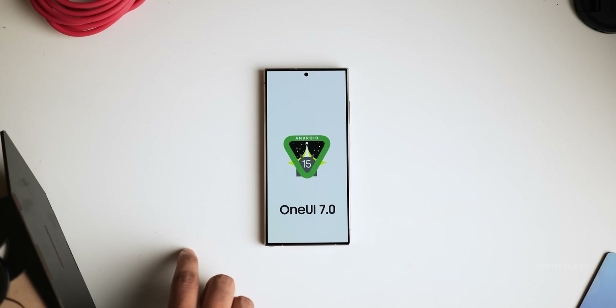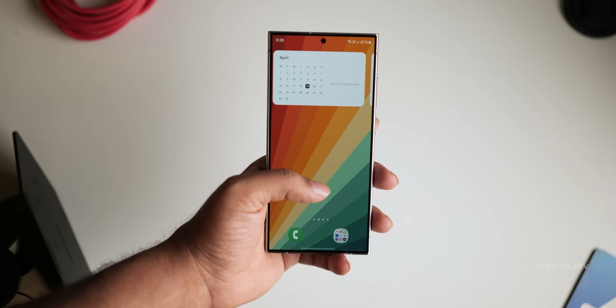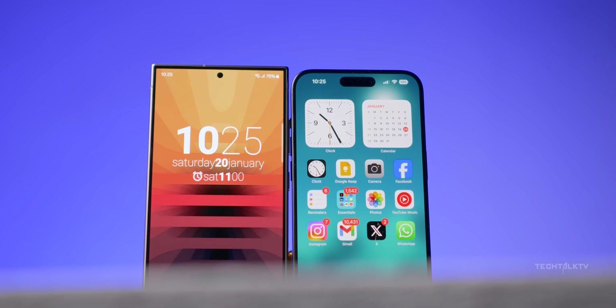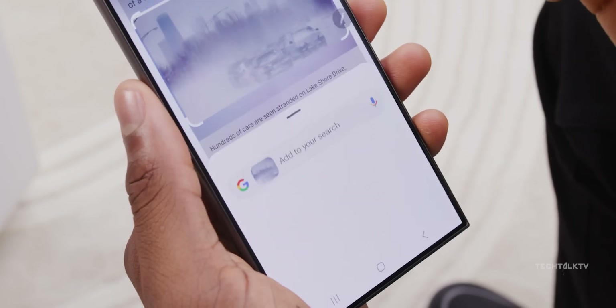Android 15 with One UI 7 will bring some serious battery life upgrades to devices like the Galaxy S24 Ultra — we're talking iPhone-level standby time here. What's up guys, Sal here. Every new version of Android seems to make our devices better, and this year's update is no different.